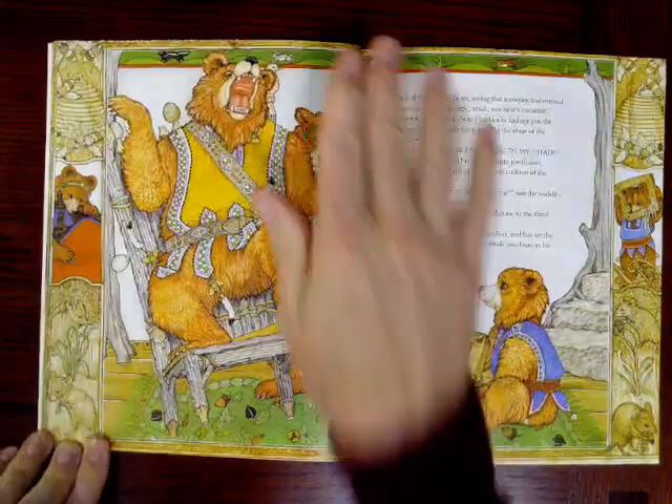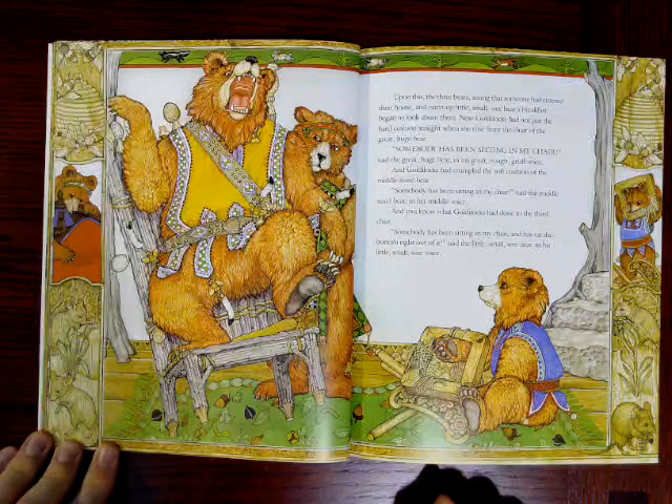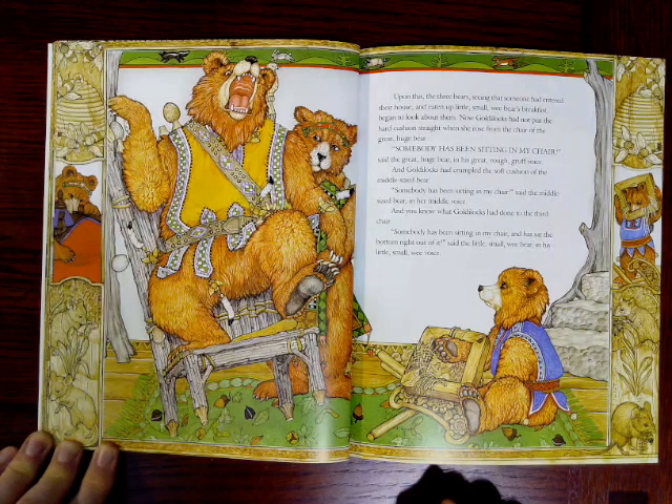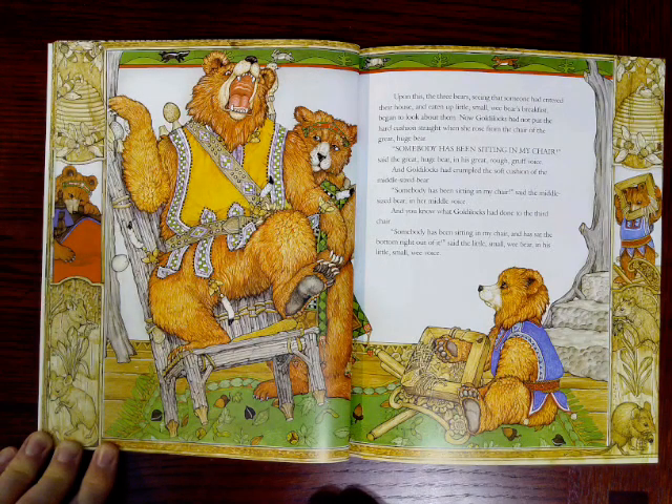Look at these illustrations. Upon this, the three bears, seeing that someone had entered their house and eaten up little small wee bear's breakfast, began to look about them. Now Goldilocks had not put the hard cushion straight when she rose from the chair of the great huge bear. Somebody has been sitting in my chair, said the great huge bear in his great, rough, gruff voice. And Goldilocks had crumpled the soft cushion of the middle-sized bear. Somebody has been sitting in my chair, said the middle-sized bear in her middle-sized voice. And Somebody has been sitting in my chair and has sat the bottom right out of it, said the little, small wee bear in his little, small wee voice.